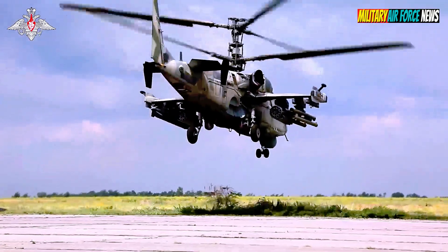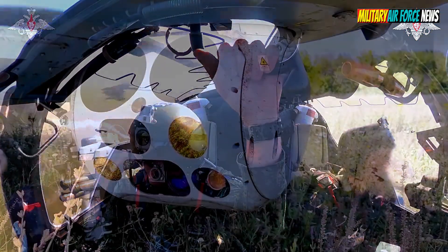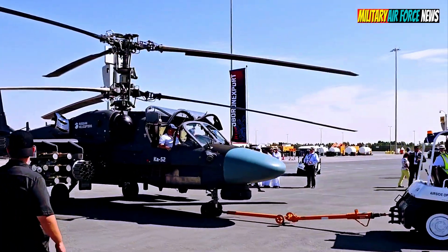The Ka-52 is an upgraded version of the Ka-50 Black Shark, released in 1982. The Ka-52 has a wide range of weapons. The main one is a 30mm cannon, capable of firing up to 460 rounds per minute. Two 23mm cannons provide additional firepower.